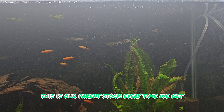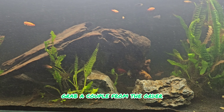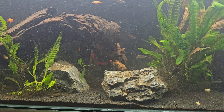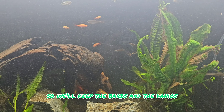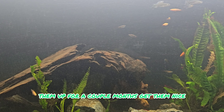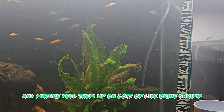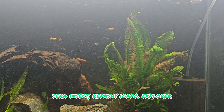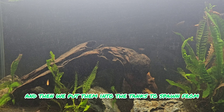This is our parent stock. Every time we get new fish in we just grab a couple more from the order. We'll keep the barbs, danios, and white clouds sitting here - just grow them up for a couple of months, get them nice and mature, and feed them up on lots of live brine shrimp and quality foods. Then we put them into the tanks to spawn from.